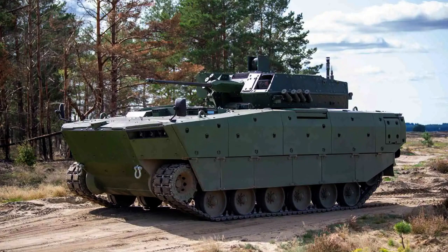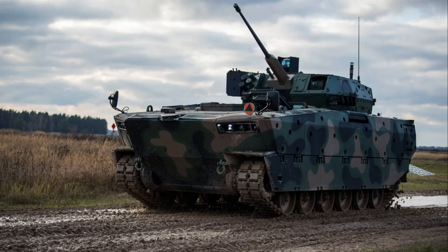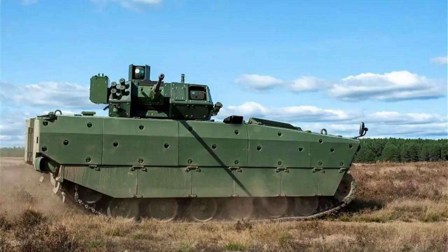Whether you're a military enthusiast or simply curious about the latest advancements in armored vehicles, this video will provide you with an in-depth understanding of the Borsuch IFV and its role in modern warfare. Get ready to embark on an immersive journey into the world of the Borsuch, a true force multiplier for ground forces.